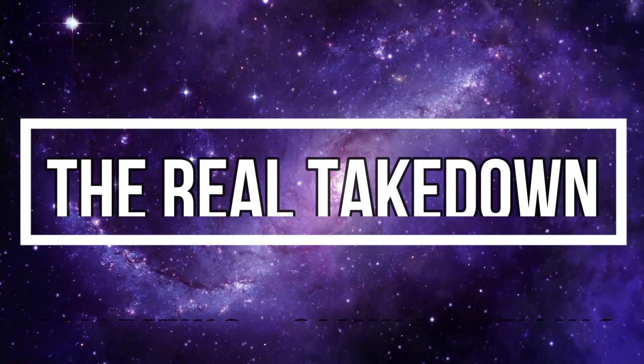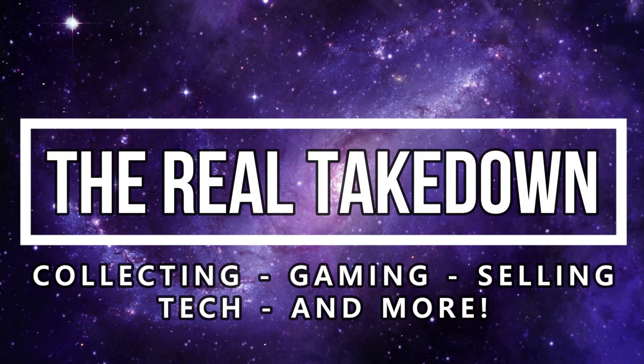What's up everyone, Takedown here. Welcome back to another video. Today I'm going to be sharing with you the most expensive video games that I have sold as a reseller. Some of these came from eBay and some were actually sold locally on Facebook Marketplace, Kijiji, and other sources. I'm going to start with the lower end stuff and work my way up to the most expensive video games.